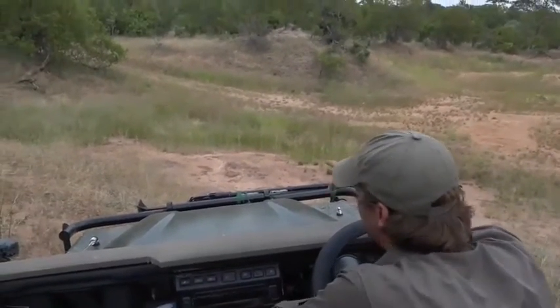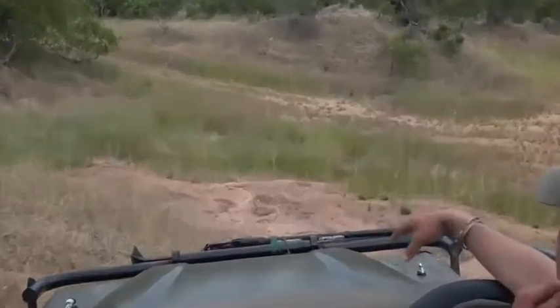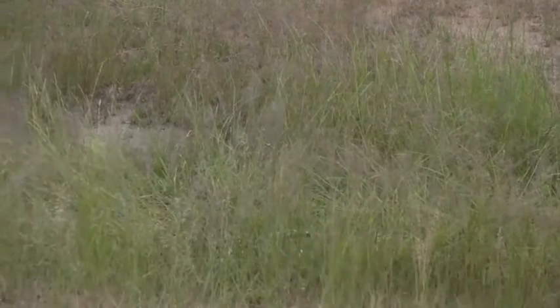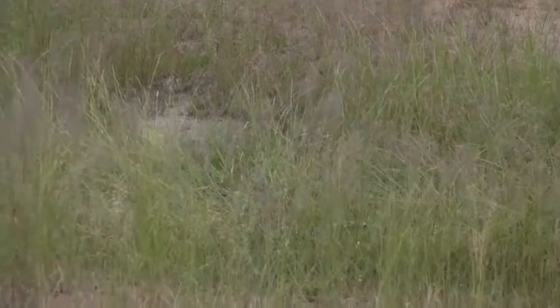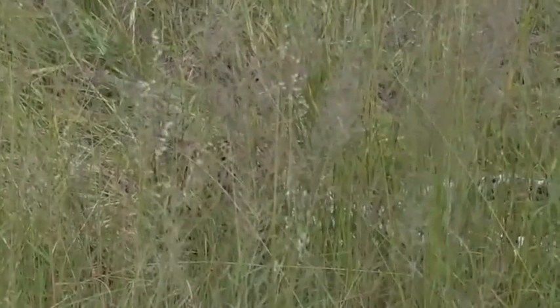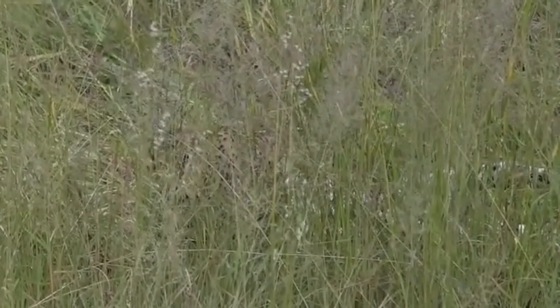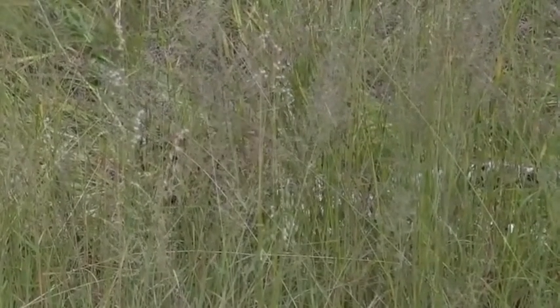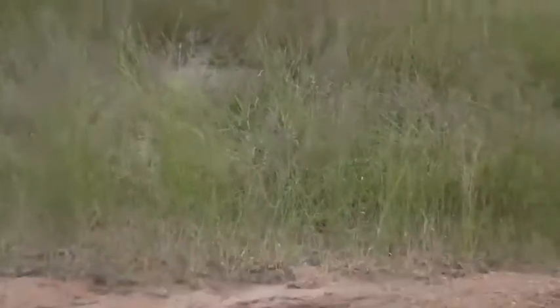We're probably about 20 feet from him and you can barely, barely see him. You can just see that little white spot there — I think that's his tail, or is that his tummy? It's his tummy. He's obviously panting a lot more heavily than young Shungila, because he is a glutton.